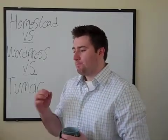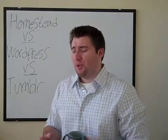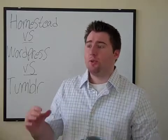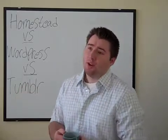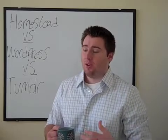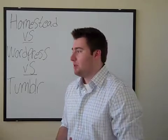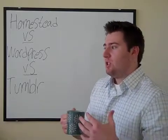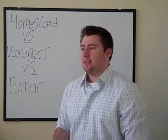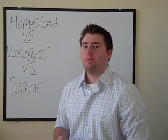WordPress and Tumblr do have easy widgets that you can insert to have things like your Twitter feed on your website — I'm not going to argue that. If you want that, or if you're just looking to produce more content and get content out there all the time, those might be the way you want to go.